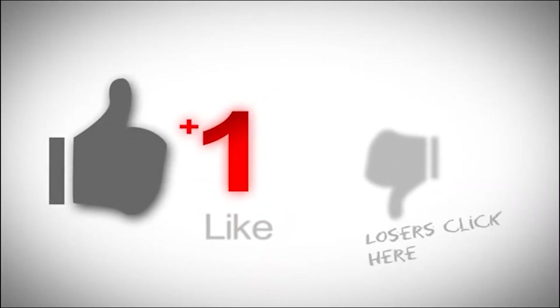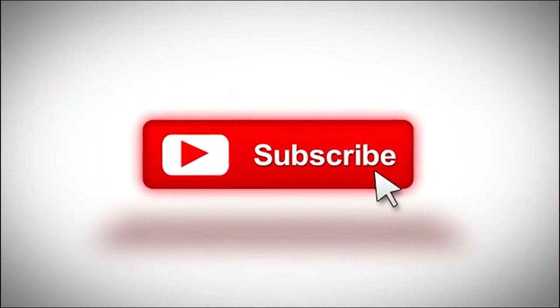Before we get started, please be sure to like and subscribe and turn the notification bell on.